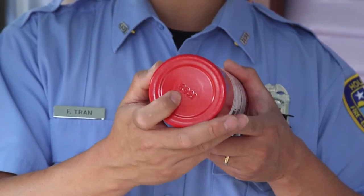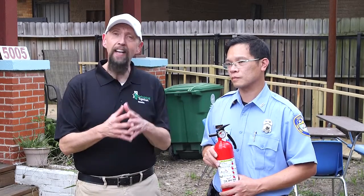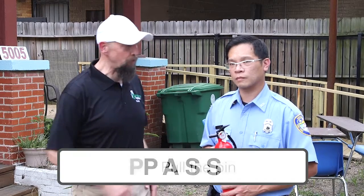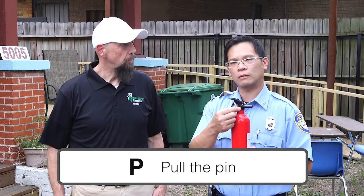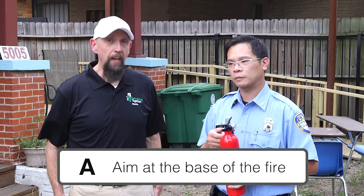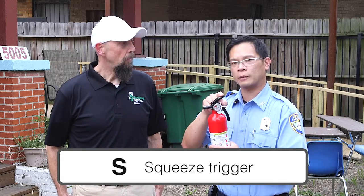We're here to demonstrate how a fire extinguisher works — an important step that not a lot of people ever get to. There's a simple acronym called PASS — P-A-S-S. P is to pull the pin; there's a pin on the fire extinguisher that you need to pull out. A is to aim at the base of the fire. And the first S is to squeeze the trigger, which is right on top.